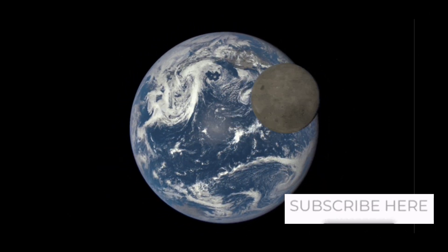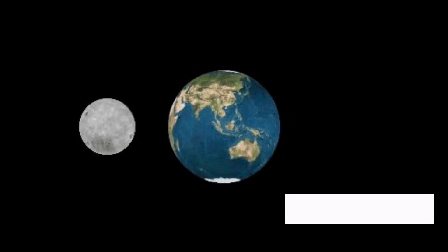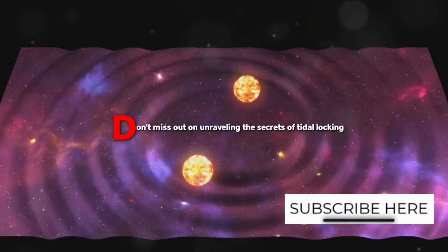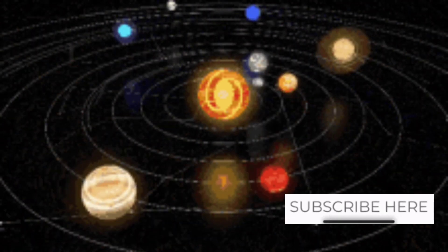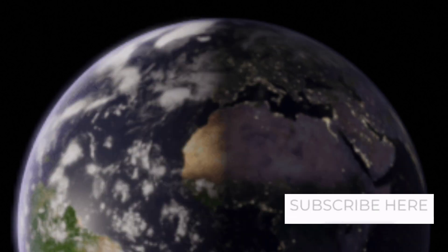Ever wondered why we only see one side of the moon from Earth? It's not camera shy — it's tidally locked. Tidal locking is a cosmic dance, a gravitational waltz between two celestial partners. This gravitational interaction ensures that an astronomical body like our moon always presents the same face to the object it is orbiting — in our case, the Earth.